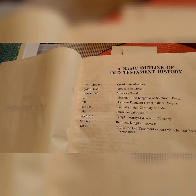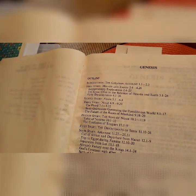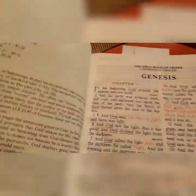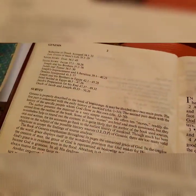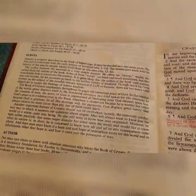There's a basic outline of the Old Testament history, then the book of Genesis with its outline, and then the survey on the book of Genesis, and also the author of Genesis.